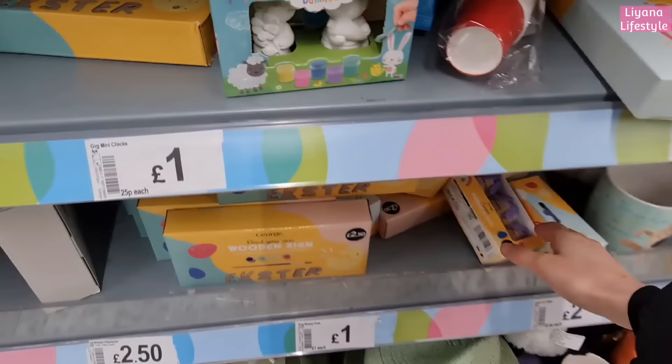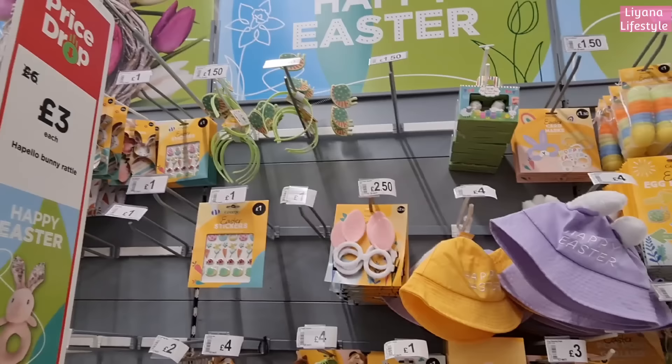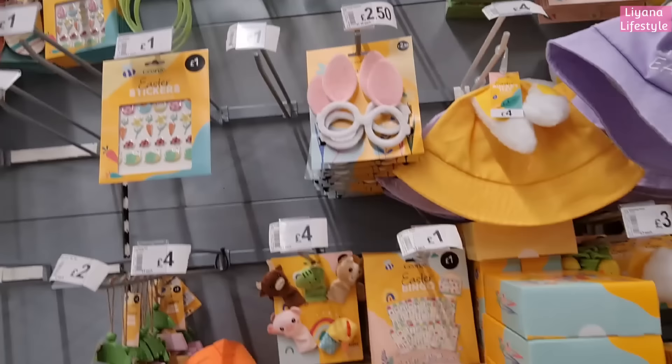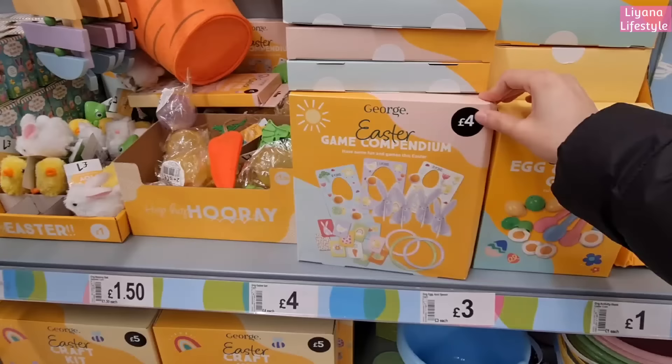Wooden signs that you can paint - all a pound! Oh these are really cute - I need that one, one pound as well! Love that. All really bright and colorful. Some snail puffers at the top - one pound fifty. Easter masks for £1.50, these are £2.50 - you do get two - and the hats for four pounds. This one's got ears on. I love these finger puppets. We've got an egg sign for two pounds, an activity book.